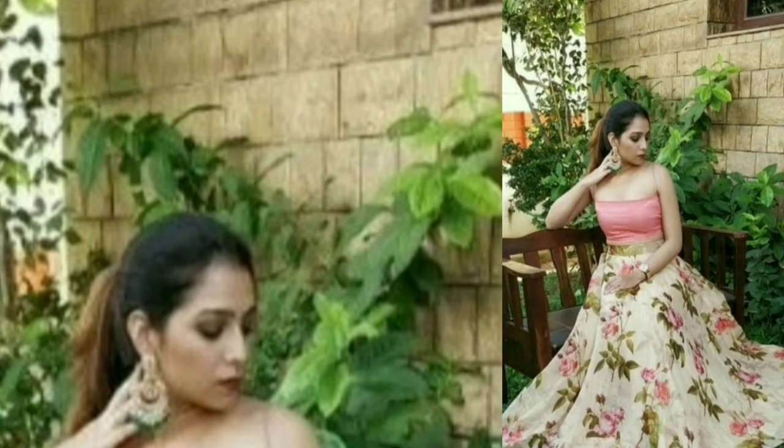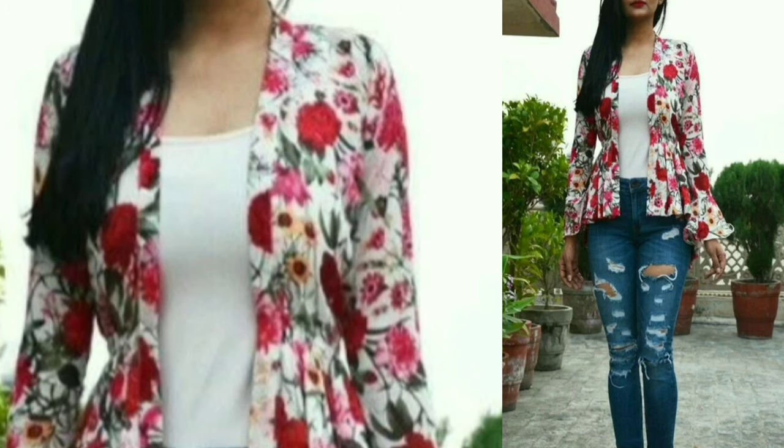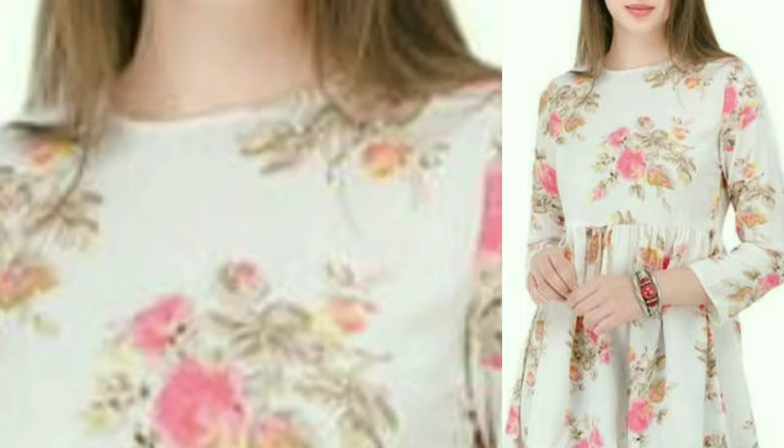Hi guys, welcome back to my channel. In this video, I am going to show you a beautiful design of floral prints. Today's topic is how to style floral prints in different ways.